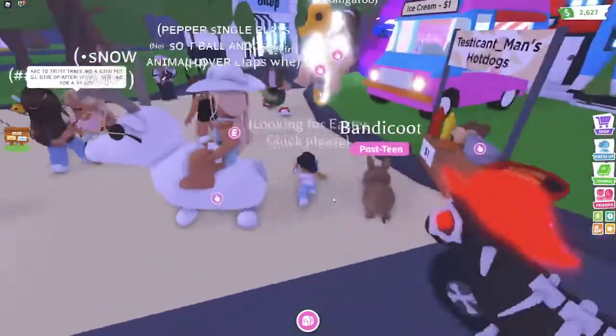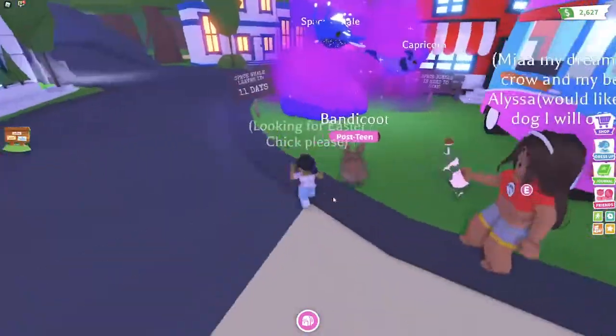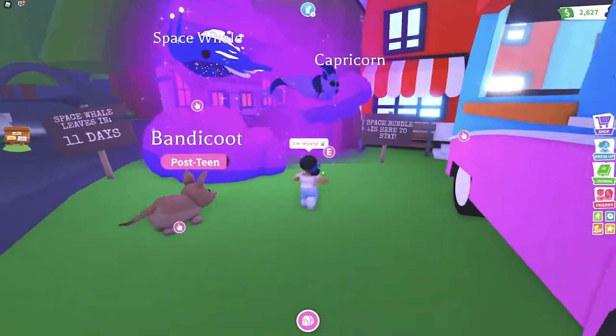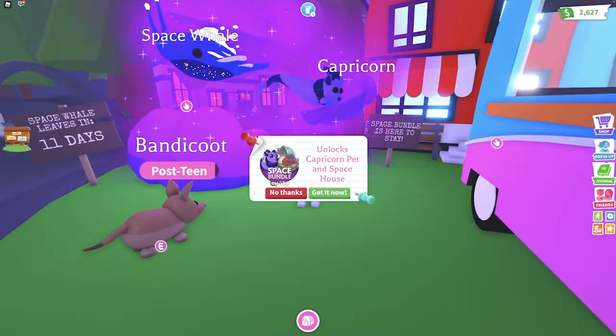Oh, there's some new purple stuff. Let's see what's over here. Oh, it's a space wheel and a Capricorn. Capricorn!